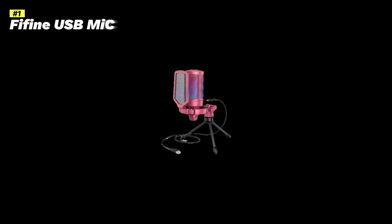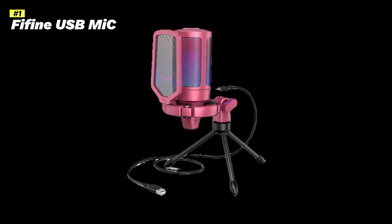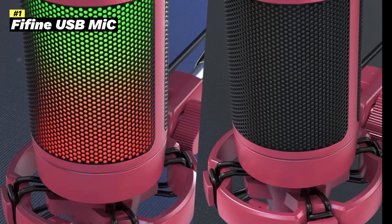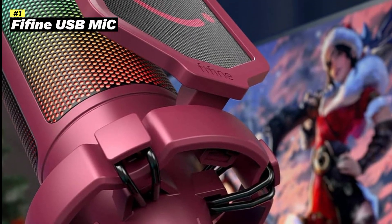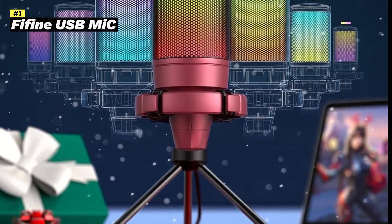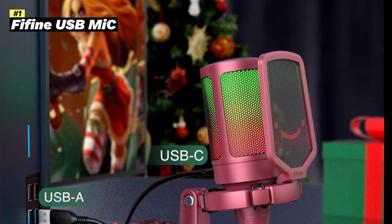Number 1: FiFine AmpliGain PC Gaming Streaming USB Microphone. The FiFine AmpliGain PC Gaming Streaming USB Microphone is a versatile microphone designed for various applications, including gaming, streaming, podcasting, and recording. Here's a breakdown of its key features and benefits.